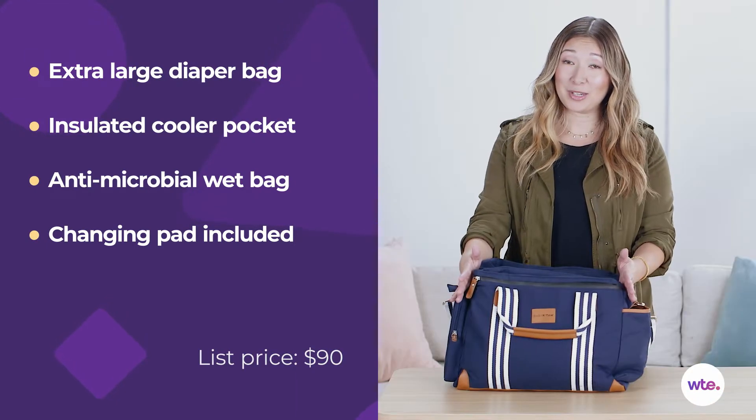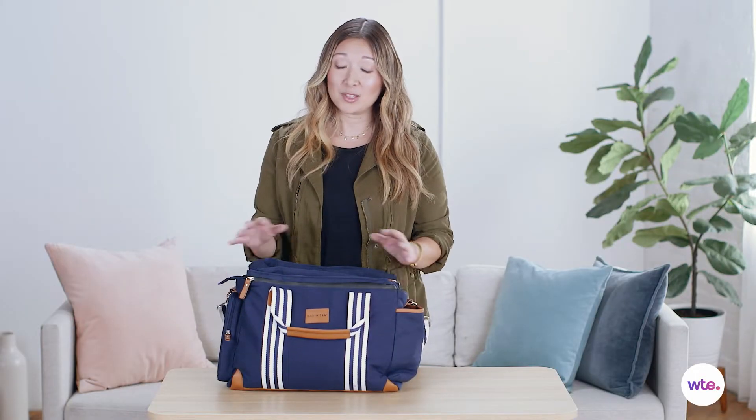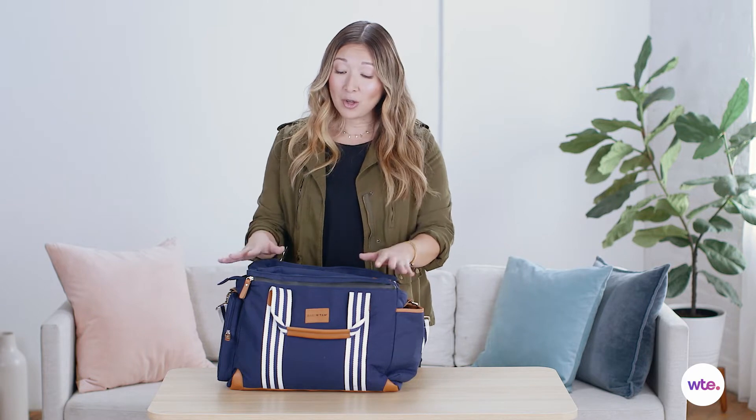It's called a weekender bag because it can hold a lot of stuff. This can usually be a good or a bad thing — sometimes if you have too big of a bag, you're rummaging around trying to find anything. But because this bag comes with nine different pockets, it's really easy to find exactly what you're looking for.